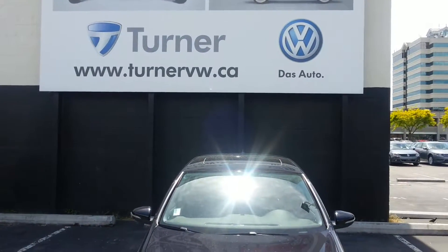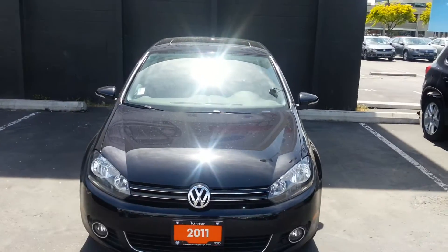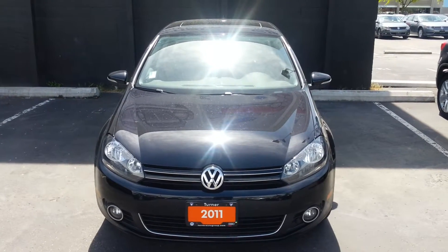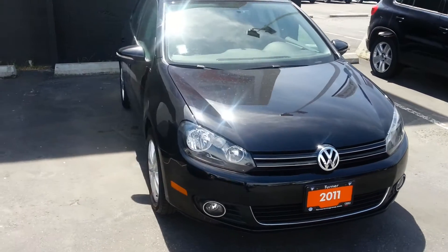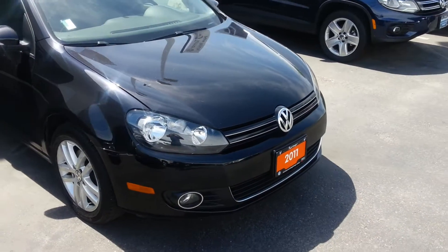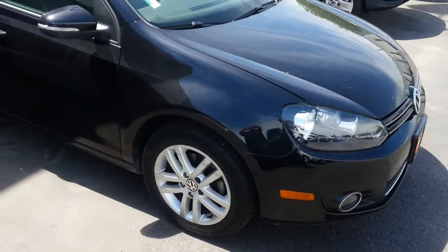Jason here at Turner Volkswagen in Kelowna. Today we're looking at a 2011 Volkswagen Golf TDI. This is the Highline TDI which gives you these nice front fog lights, engine block heater, and 16-inch alloys.